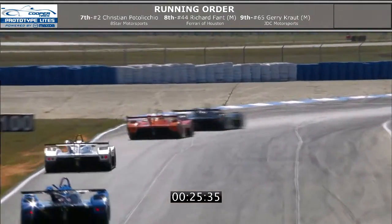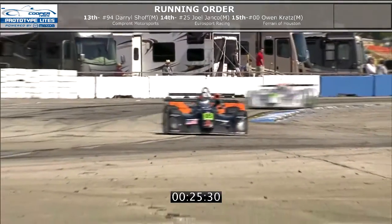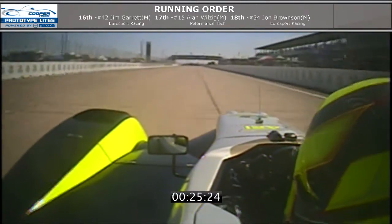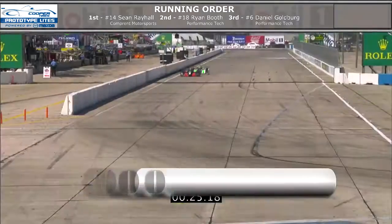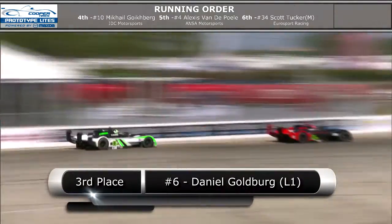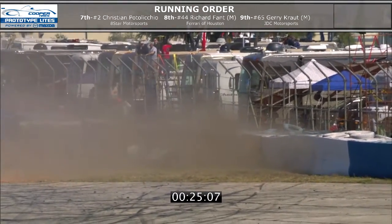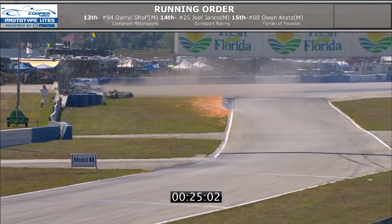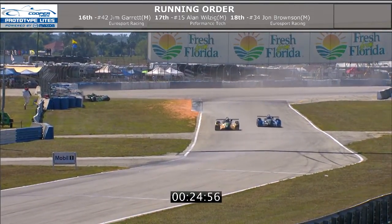Scott Tucker has more experience than about anybody in race cars in the last five years, so he's very comfortable, hitting his marks. We're back to Ryan Booth and Dan Goldberg. Ryan's getting a little bit away — oh, Dan Goldberg off into the wall. Hard into the wall. Big hit into the exit of turn one there. That is scary — that is top gear, the fastest corner on the track, and he went right into those tires. That will definitely bring out a full course caution.